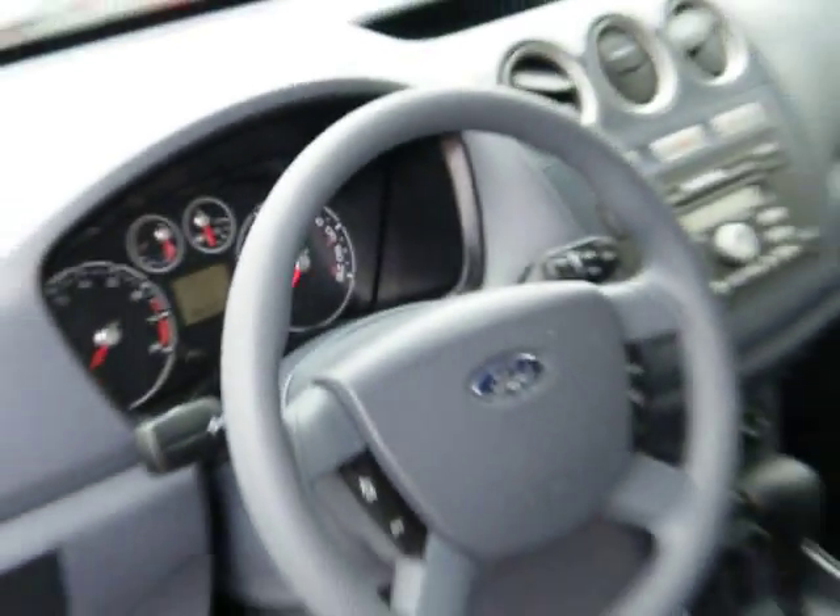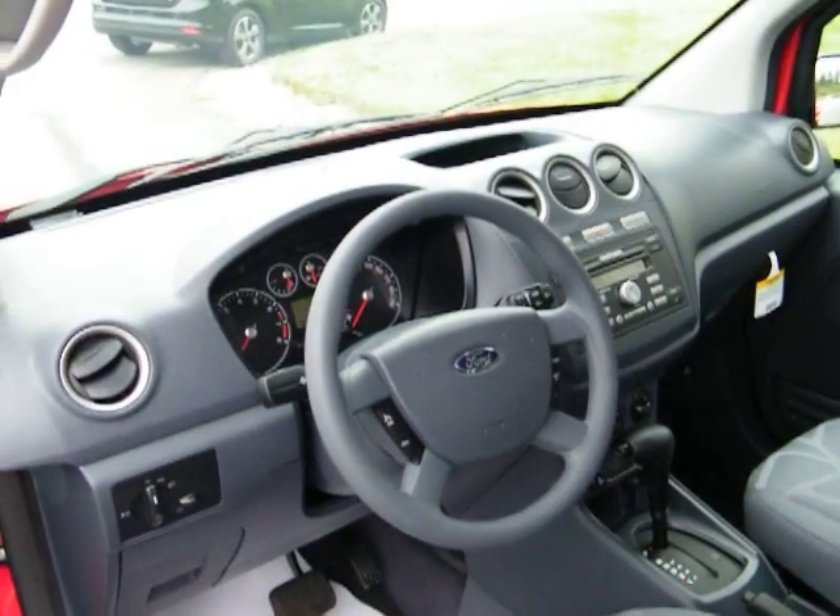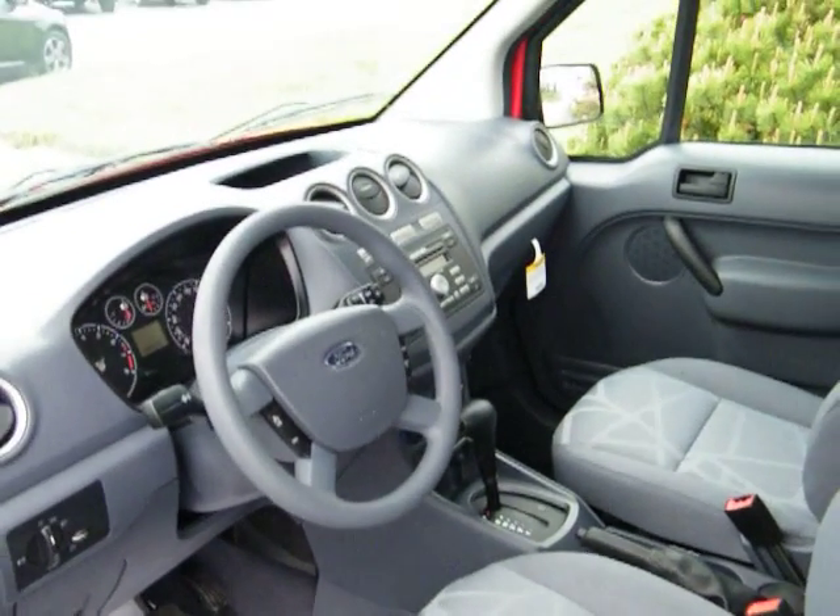It has cruise control, it has air conditioning, it's got power windows and power mirrors and things like that. Just a very comfortable vehicle to drive.